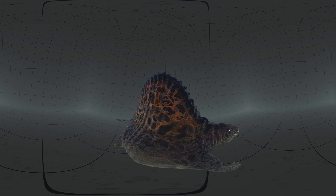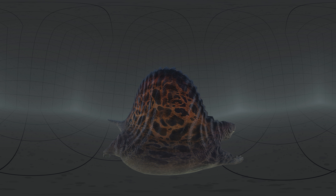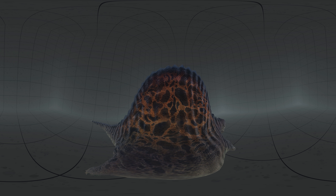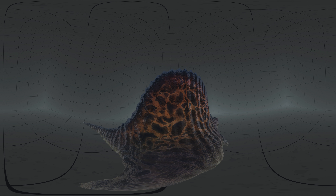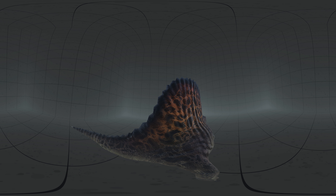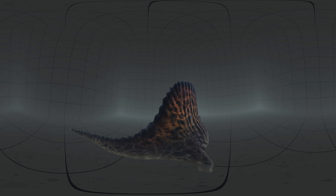The most characteristic feature of Dimetrodon is the sail on its back. The sail is formed by elongated neural spines projecting from the vertebrae. It is speculated that it was used for thermoregulation, both for cooling and warming. It may also have been used in a threatening manner, or for showing off to potential mates.